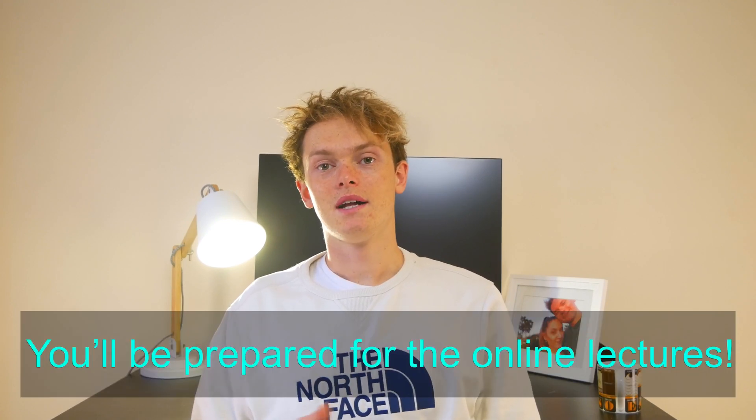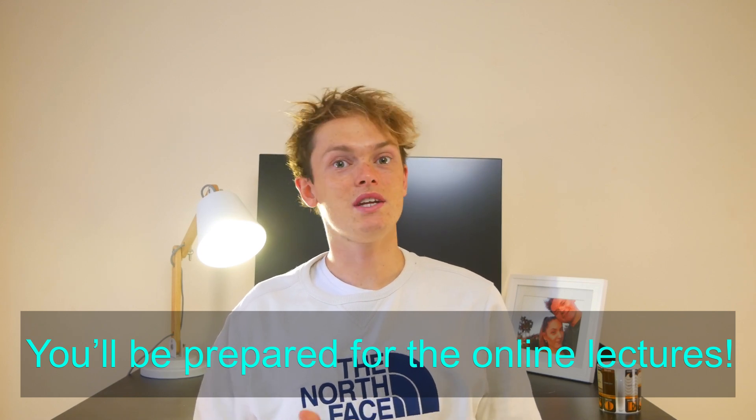You might find it difficult to pay attention to online lectures and focus if you're doing the lectures at five o'clock in the evening on a Thursday or Friday. So try and get through the content as soon as possible. This also means that if you've been through the content before a live lecture is delivered online, you'll already sort of know it, and you've got that live lecture there which you can ask questions in if you need to.